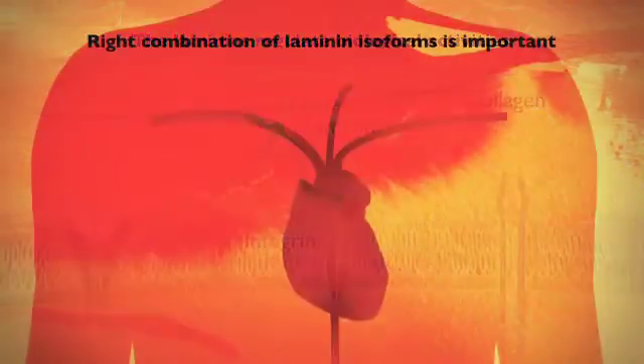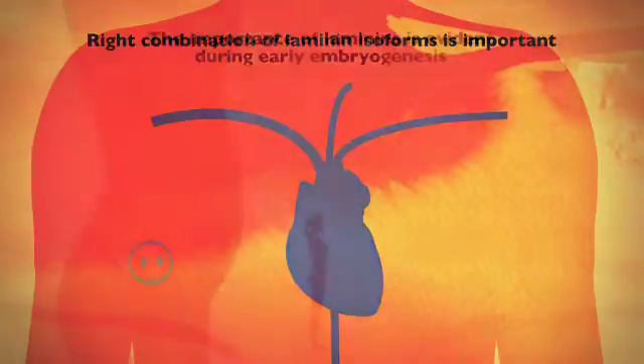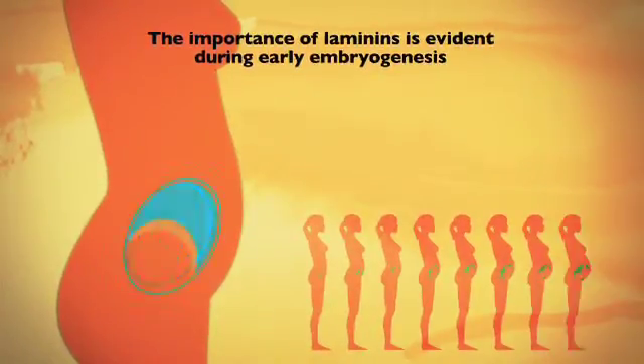Without the right combination of laminin isoforms in the basement membrane, cells and tissues become dysfunctional, which can disturb morphogenesis and lead to severe or lethal diseases. The importance of laminins is evident during embryogenesis — for an organ to develop correctly, the basement membrane must assemble in a correct manner, a process where the laminins are critically important.